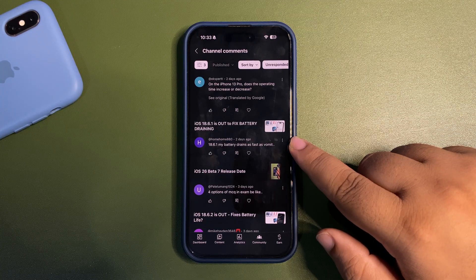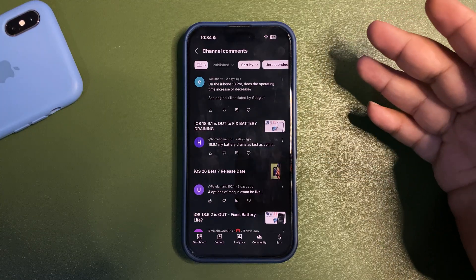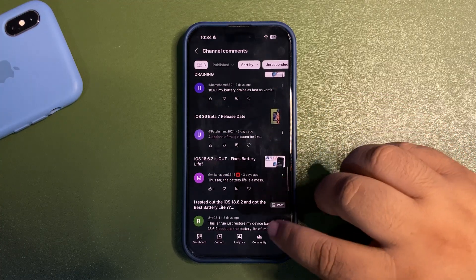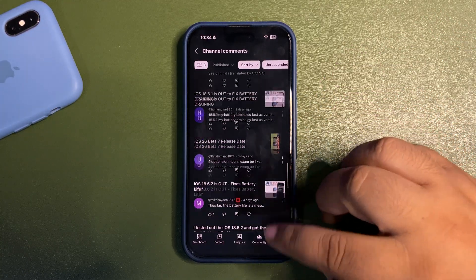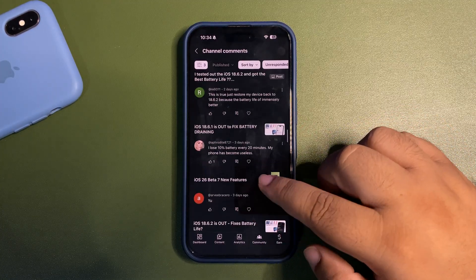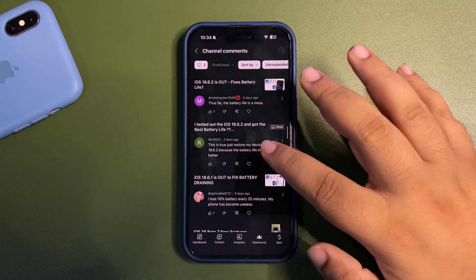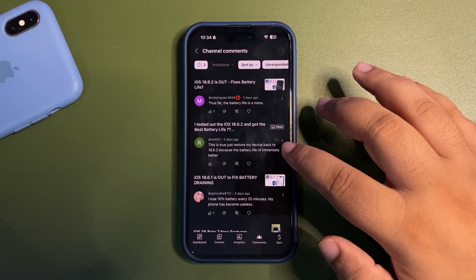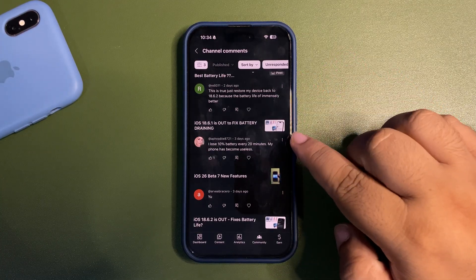Someone said their battery drains as fast as possible on 18.6.1 — just update to 18.6.2, it's a good update. You didn't mention your battery health or your iPhone model so I can't guide you more specifically, but you can update to 18.6.2. Someone else lost 10% battery every 20 minutes and felt their phone was useless, but restored to 18.6.2 and battery life improved immensely. So yes, 18.6.2 has good battery life — if you're on 18.6.1 update to 18.6.2.